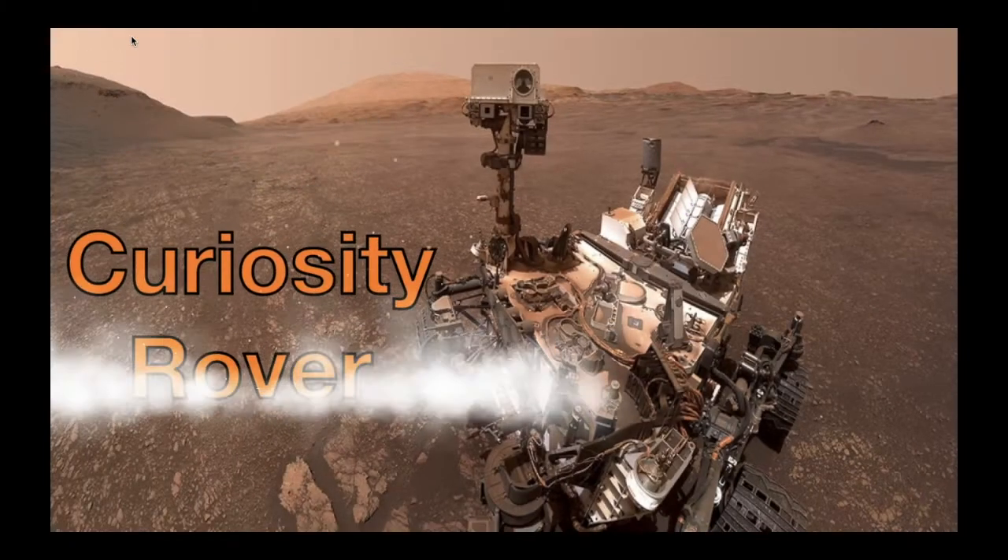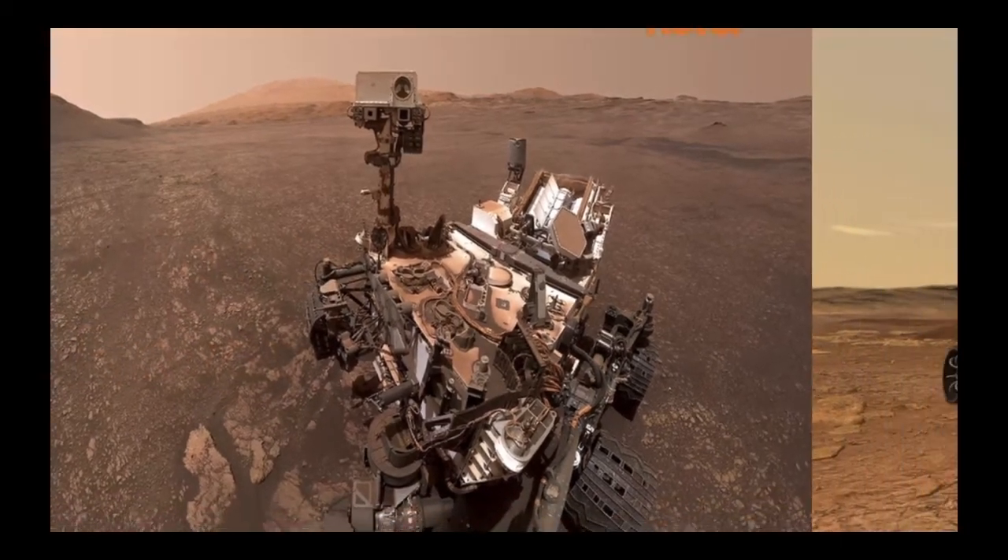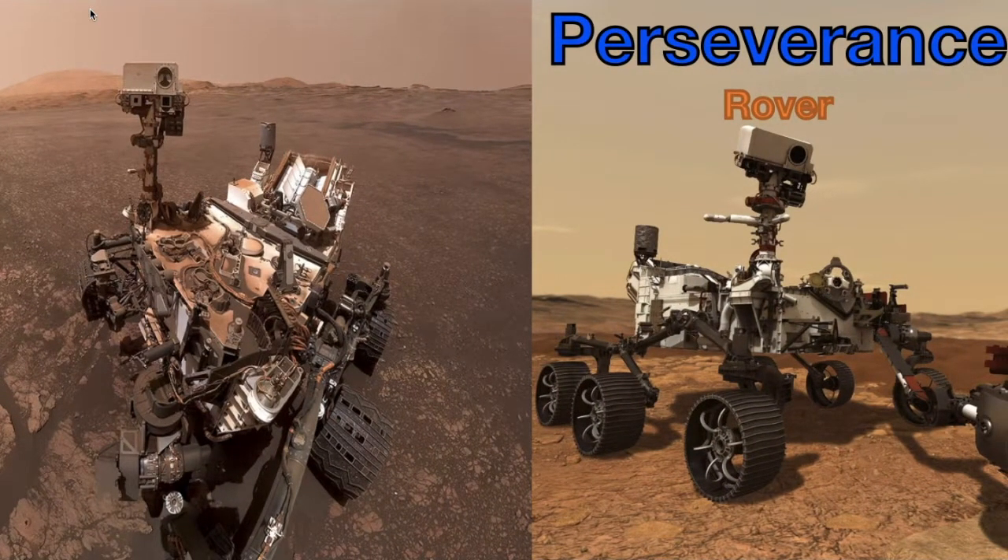The project was originally designed for the Curiosity rover, but it will most likely be used for the Perseverance rover too.